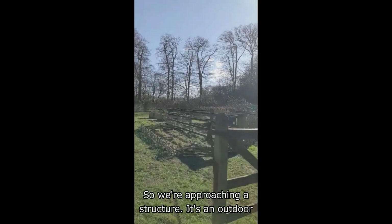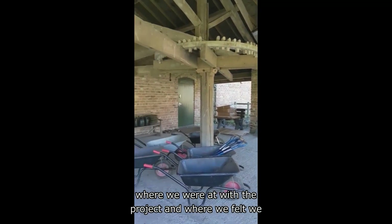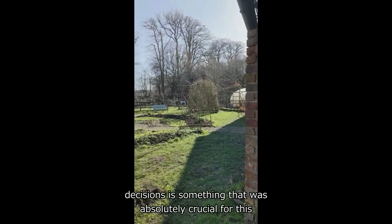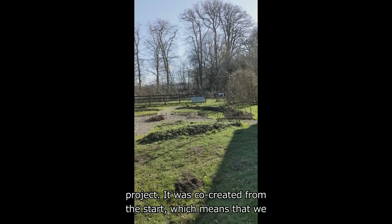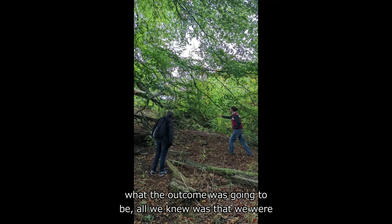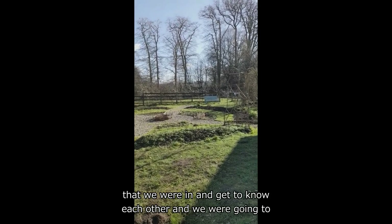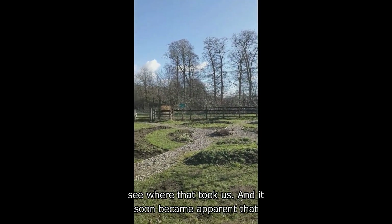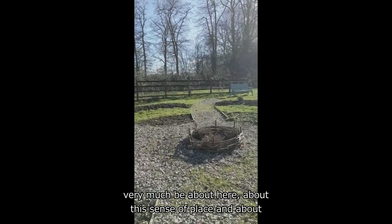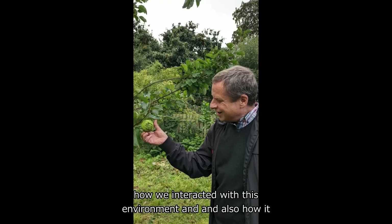We're approaching an outdoor structure, and typically we would come in and have a chat about where we were at with the project and where we felt we were going with it — making group decisions, which was absolutely crucial for this project. It was co-created from the start, which means we all got together not knowing what the outcome was going to be. All we knew was that we were going to work together, explore the space, get to know each other, and see where that took us.